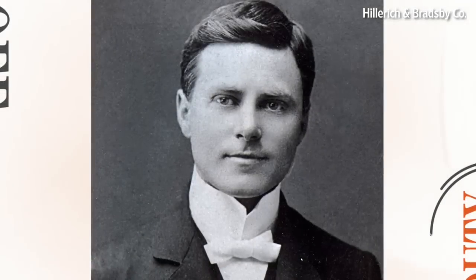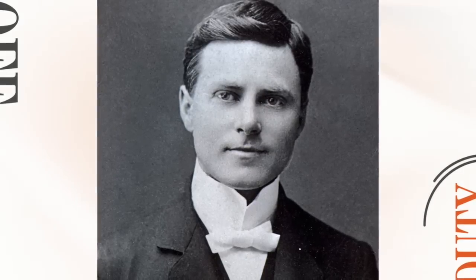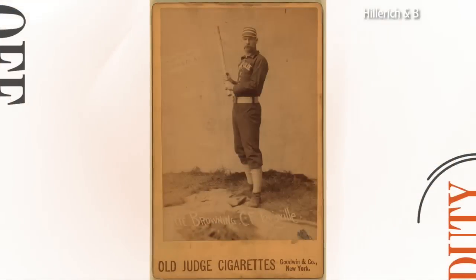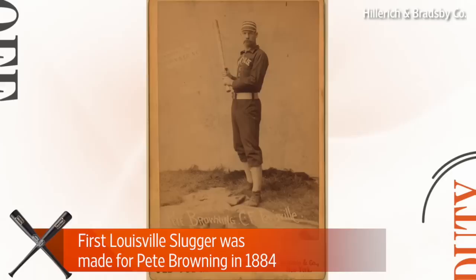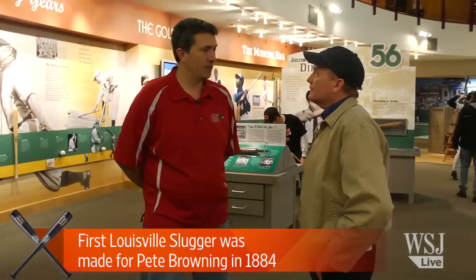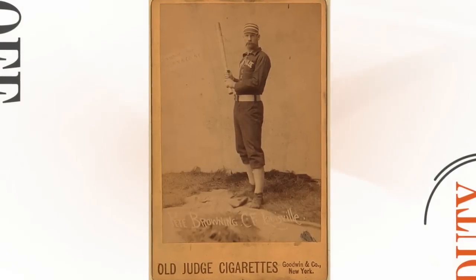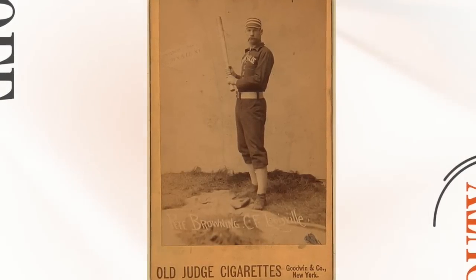His son, John A. Hiller I, or Bud Hiller as everyone called him, was an amateur baseball player and as the story goes, he was skipping work one day and went to a game watching Pete Browning play. Pete Browning broke his bat. After the game, Bud went up to him asking if he could make him a new bat. They spent the day making a new bat, and the next day he went three for three — and that's how we started.